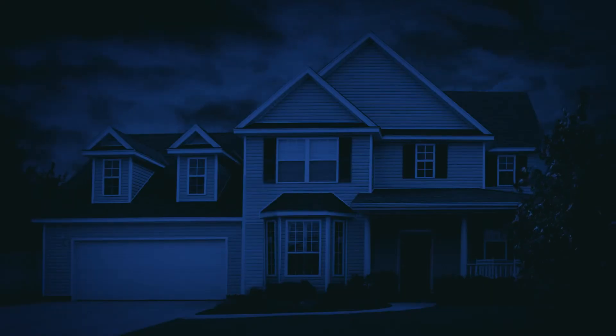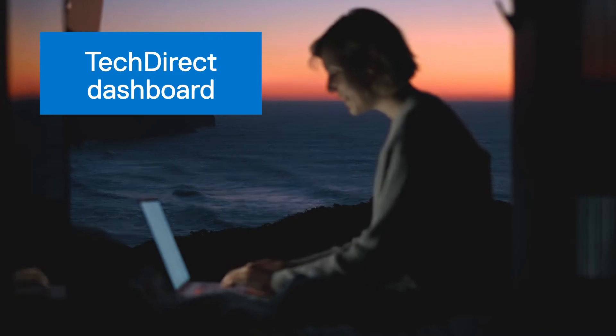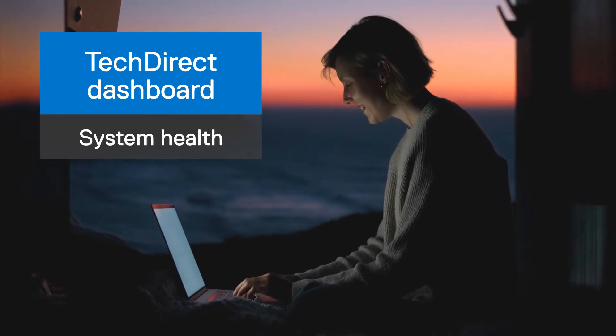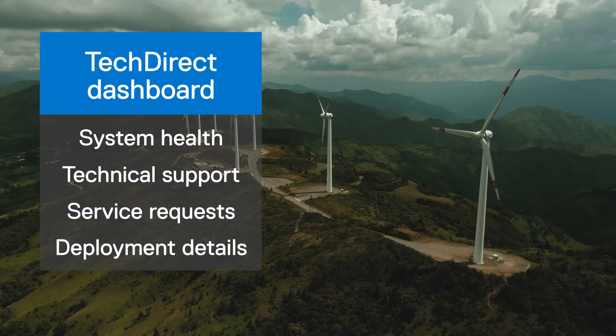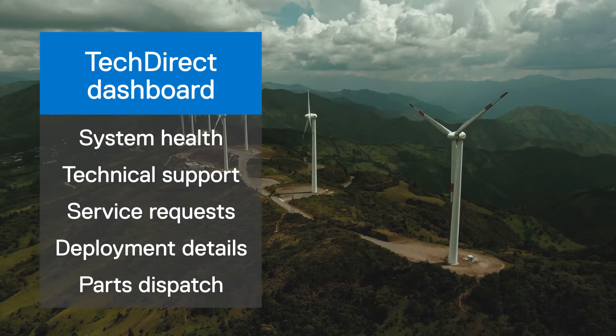Plus, TechDirect support is available 24-7. With your TechDirect dashboard, you have at-a-glance visibility into system health, technical support, service requests, deployment details, parts dispatch, and more.